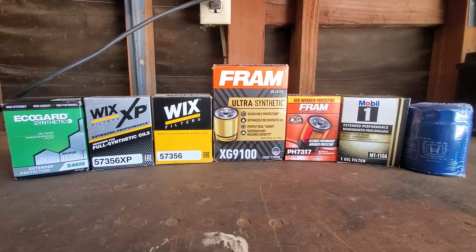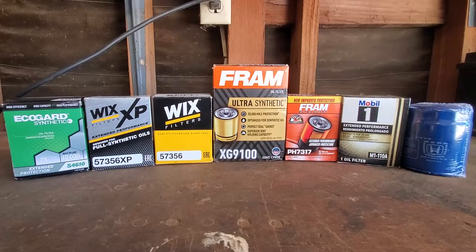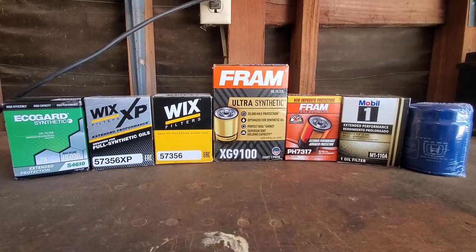Hello and welcome to another episode of Sandy Killer Projects. Today we're going to be talking about some oil filters in my attempt to get all the oil filters specifically for the 2023 Honda Passport that we currently have. I ended up getting an XG9100 which doesn't necessarily go on the Honda Passport, but everything else here should fit on the Honda Passport.